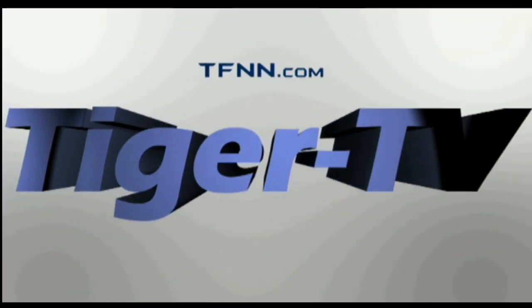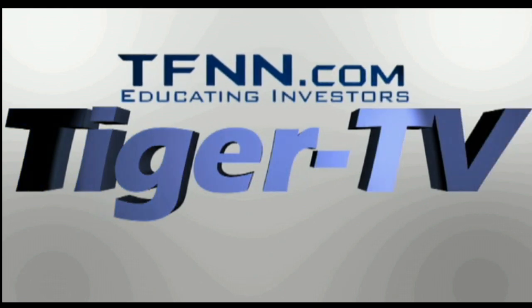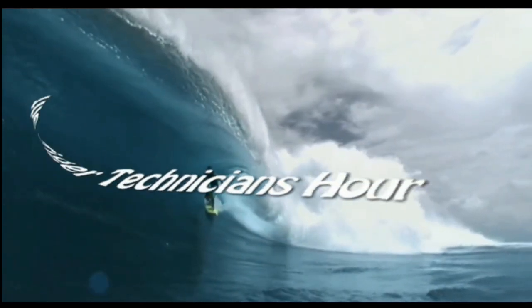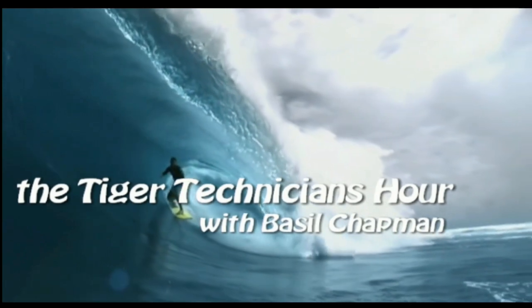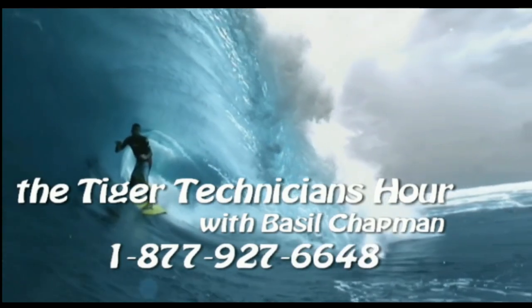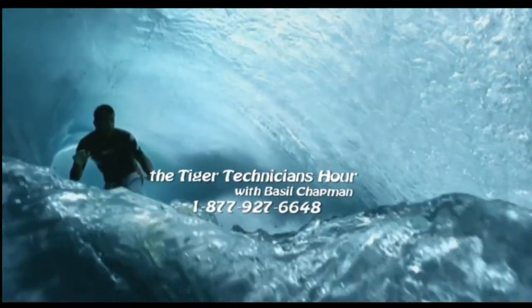The following is a presentation of TFNN, the Tiger Technician Hour, with your host Basil Chapman. Now, Basil Chapman.